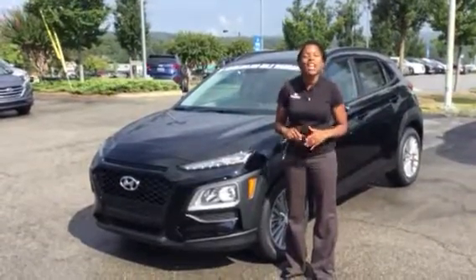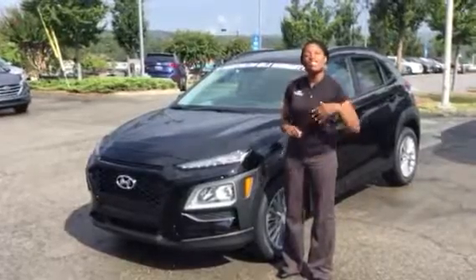It has the great feel of a sedan with the look of an SUV. You can't beat that. So let's take a look at the vehicle.